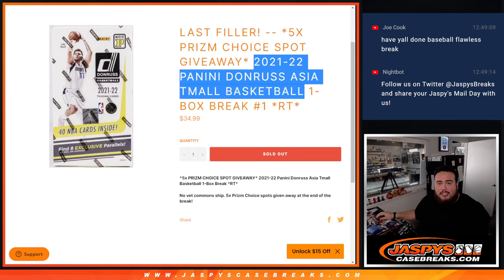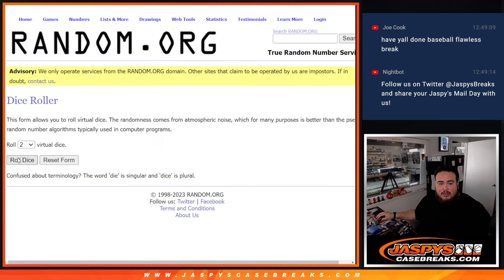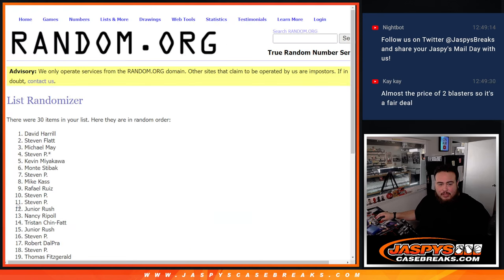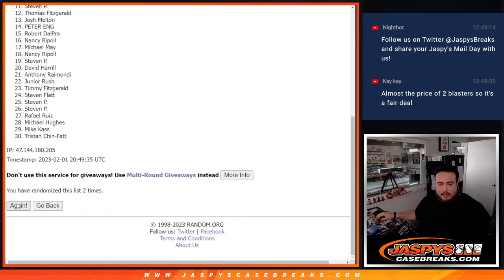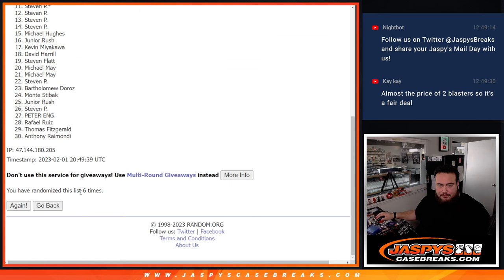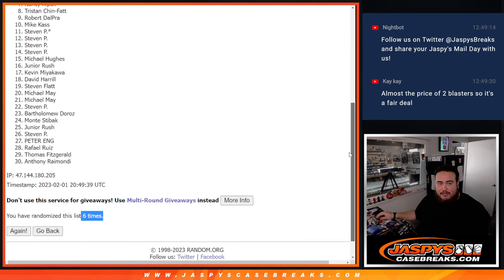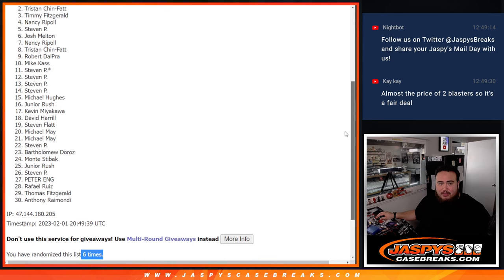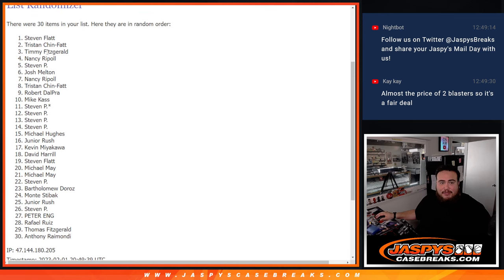Randomize customer names, top five get in. Roll! Three to three six times — good luck. One, two, three, four, five, six. Three to three six — top five: Steven P, Nancy, Timmy Fitzgerald, Tristan, and Steven Flatt. There you go — congratulations, top five!